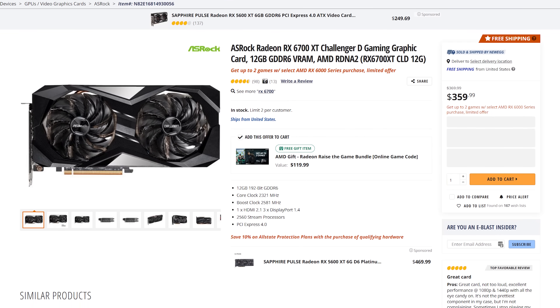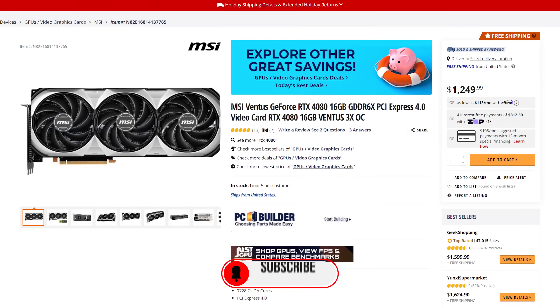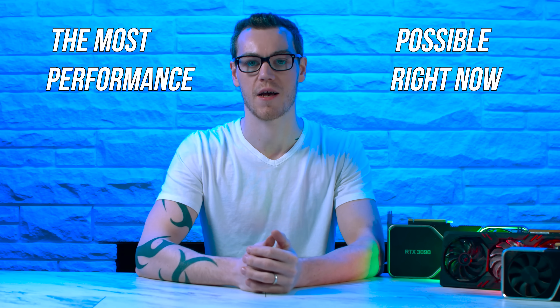Stay tuned to the end because we're also going to recommend GPUs at up to $350, around $500, $800, and $1000 or more, especially in the wake of the RX 7900 XT and XTX. It's an exciting time to be a gamer, and I'm going to make sure that the money you're spending is getting you the most performance possible right now.